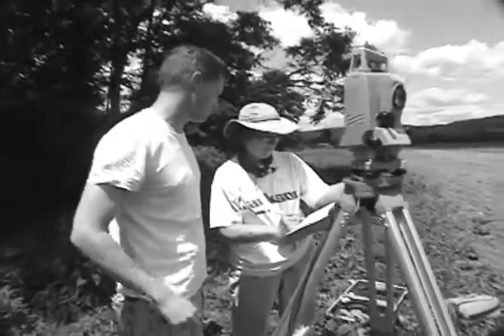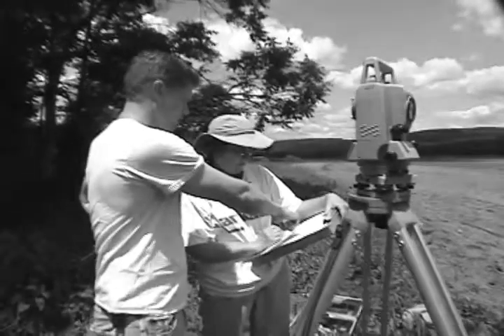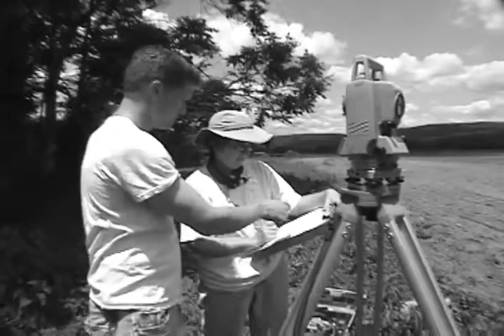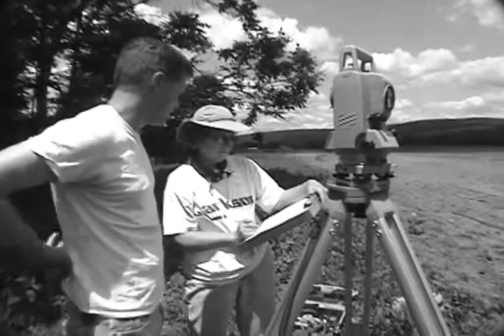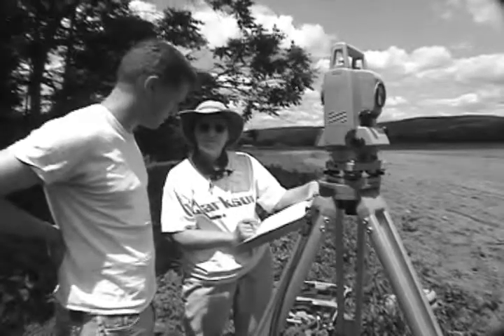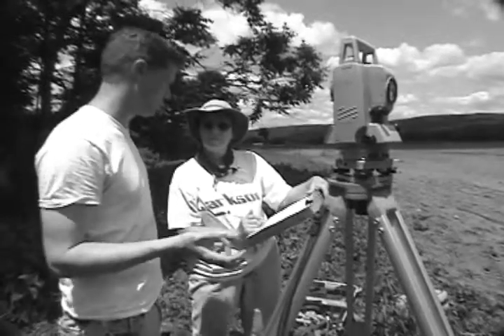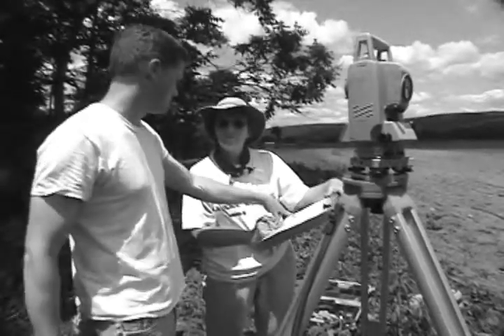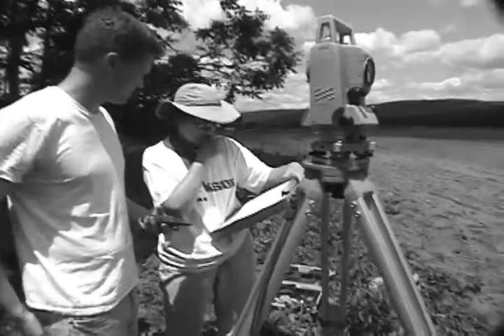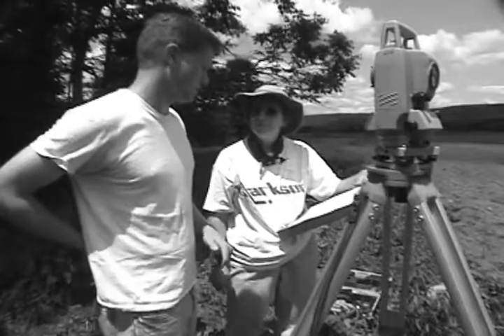We're going to measure it with the total station, then he's going to relay to us the individual initials and numbers, and then we're going to put the coordinates down so that we know the exact location of the surface find. And then what we'll do back in the lab, once we've washed all the artifacts, we'll be able to assemble a database of exactly what was at that point. So you're doing elevations too? Yeah, I'm doing elevations because we'll get a general sense for the microtopography of this landform.